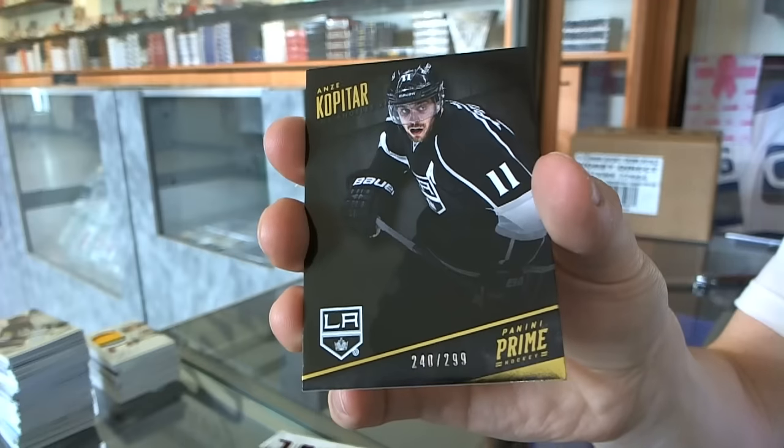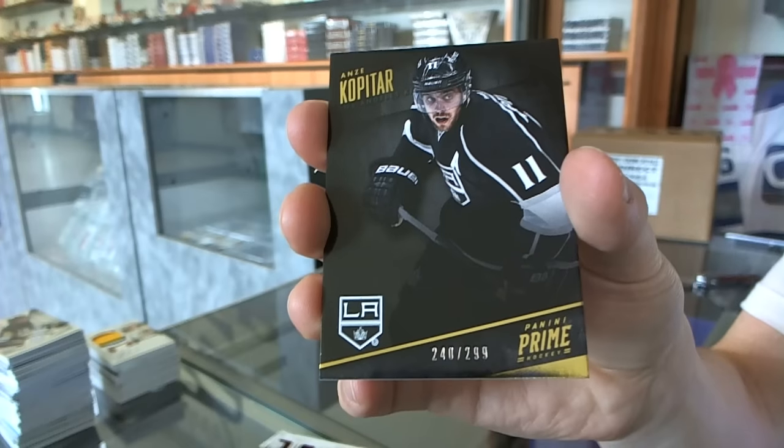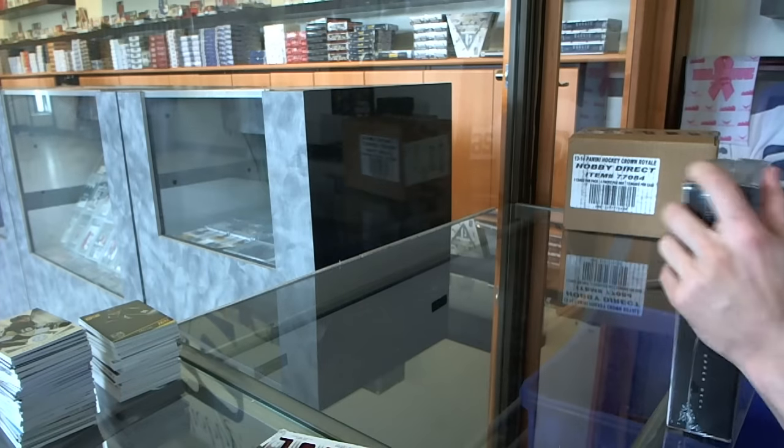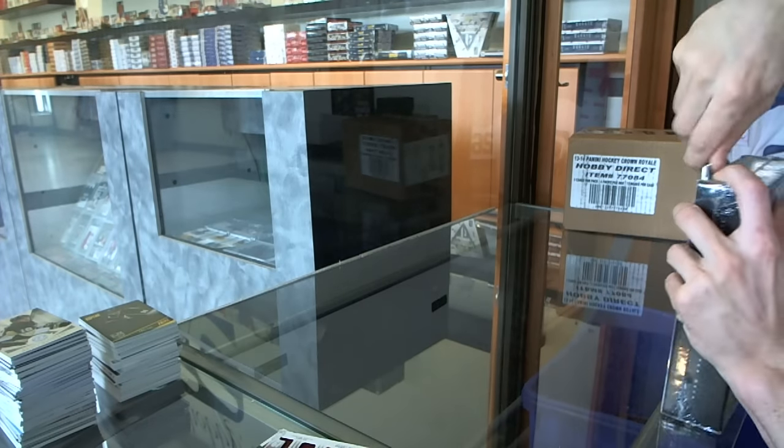And a base card number 299 for the LA Kings, Anjay Kopitar. Alright, and now on to the Cup to finish it off.